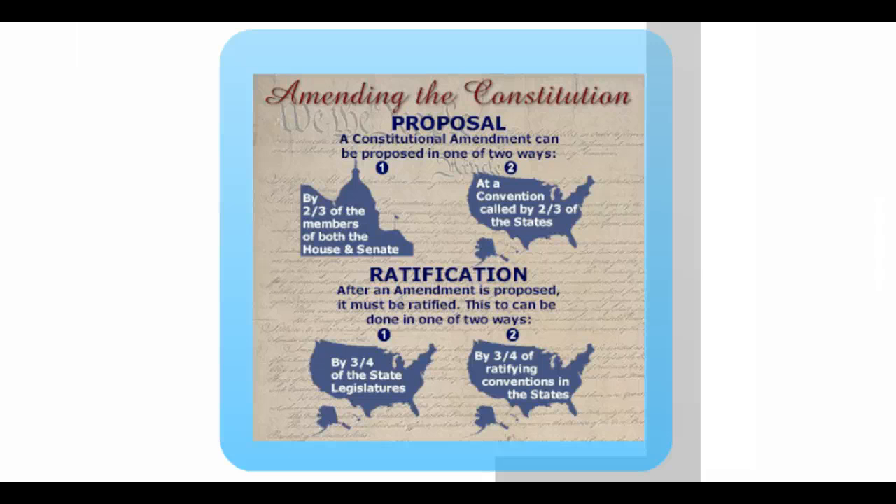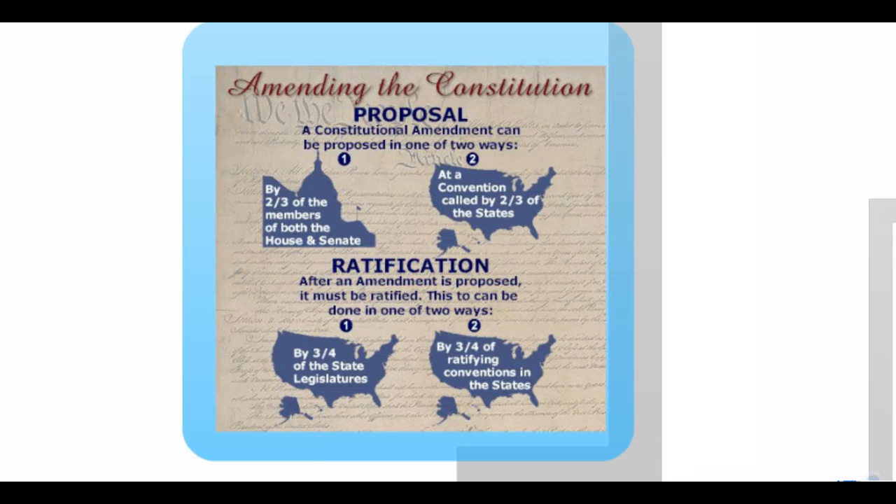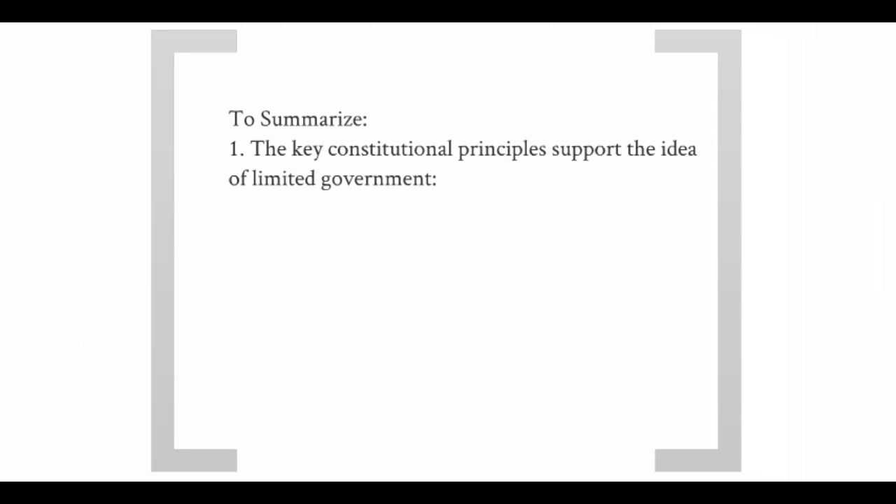Keep in mind, there are many, many amendments proposed, but most of them never make it out of Congress and never make it to the states. To sum up, the key constitutional principles we learned support the idea of limited government.